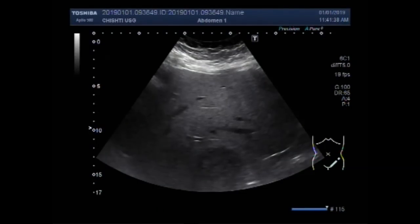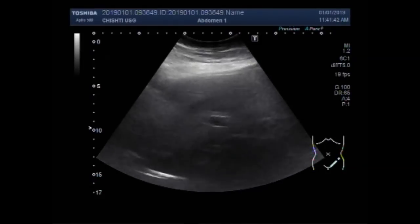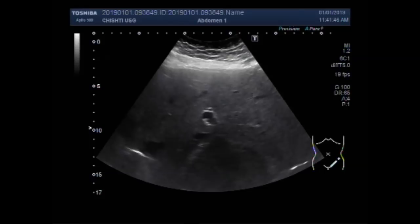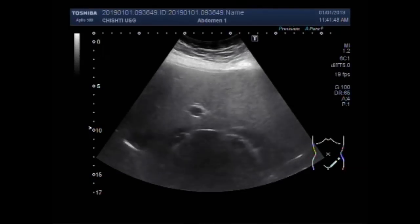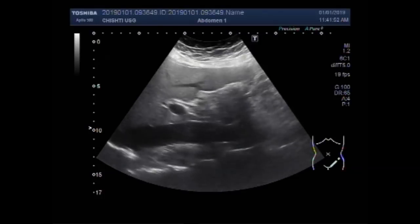Dear viewers, I hope you are all fine. This ultrasound video shows multiple findings including a renal mass, cholelithiasis, and a growth in the urinary bladder.